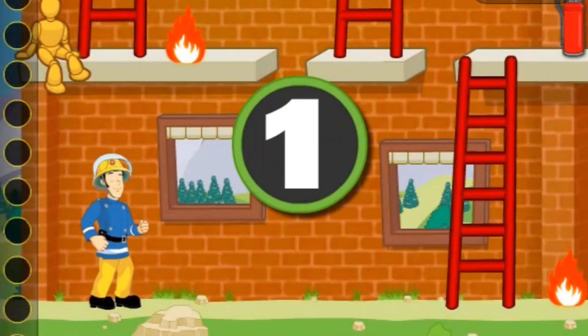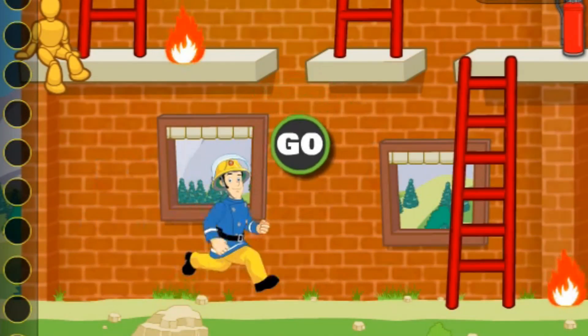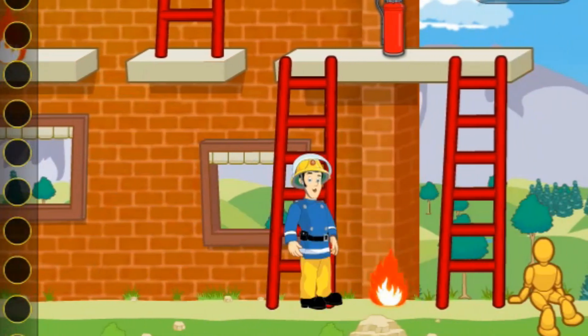All fires are out. In the last practice session, we have both dummies, cats, and fire in the training tower.